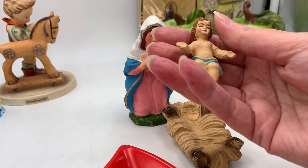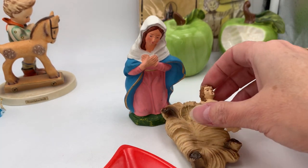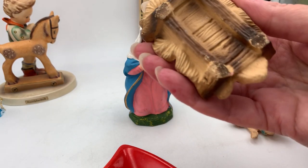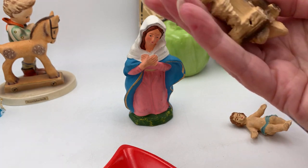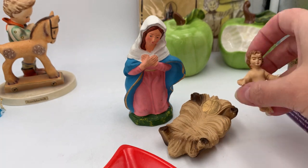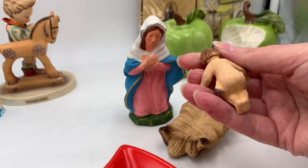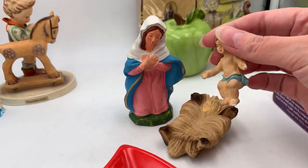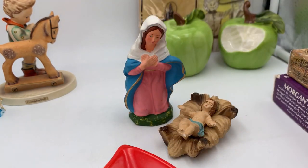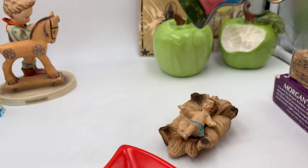Baby Jesus is otherwise in good condition. The crèche piece is not marked but the coloring is similar so I think they went together. I'll sell them together — I paid 50 cents for the two of them and I'll probably list them for $15 to $20 for both.